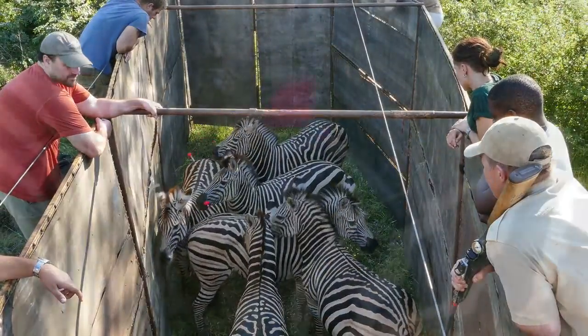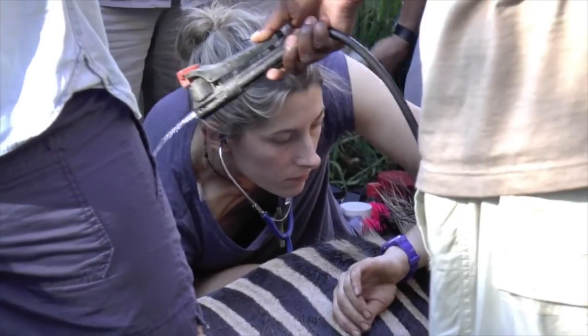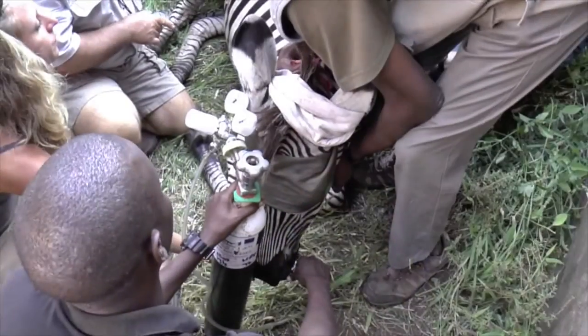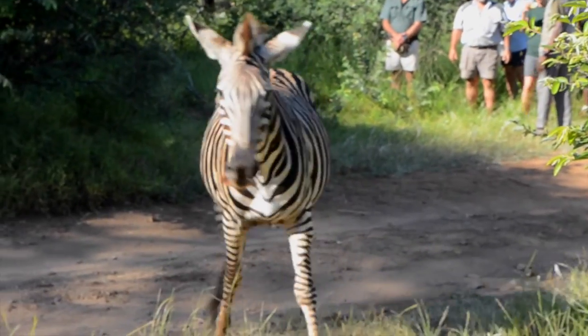Herd animals like antelopes and zebra are often corralled into a boma where the darting is easier to carry out. But once again, the key objective is to keep the animals free of stress and to release them back into the wild as soon as possible.